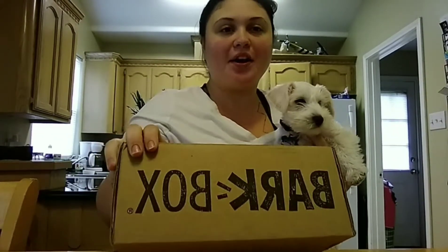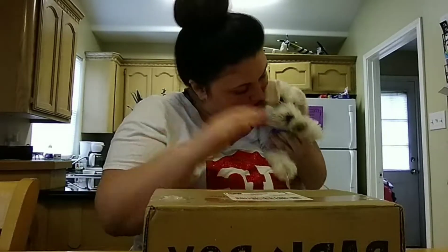Hi everybody! Today Halo received his first BarkBox, so we're going to do an unboxing slash first impression to see what we got. Halo is a two-month-old schnauzer, so we're going to see how it goes and see what he likes and doesn't like. He is ready — okay, let's get started!